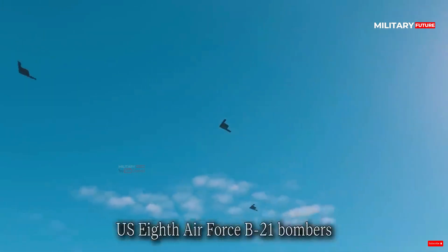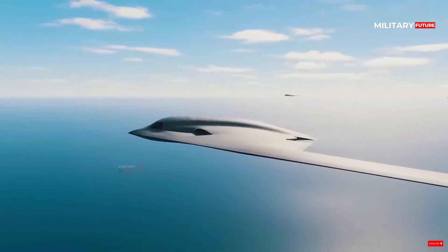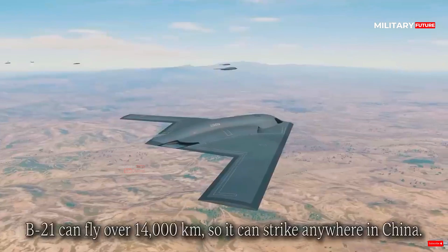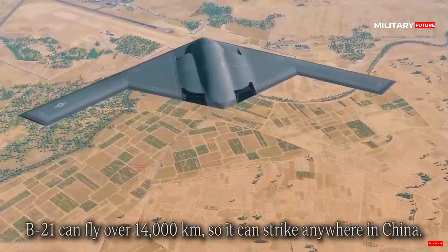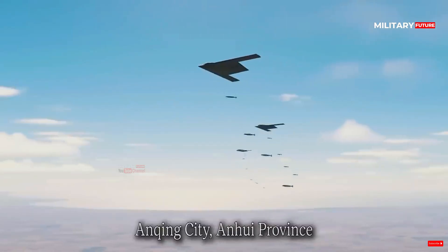Designed as a stealth bomber to replace the aging legacy bomber fleet, the B-21 is currently undergoing early-stage testing with the hope that the airframe will one day become the foundation of the U.S. bomber fleet. But the general public still doesn't know much about the project.